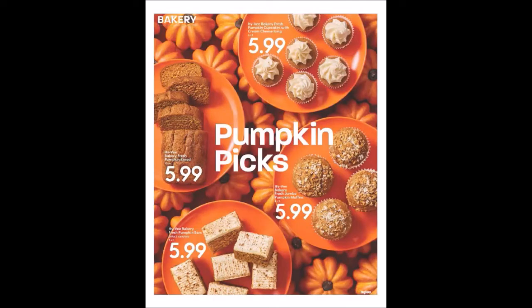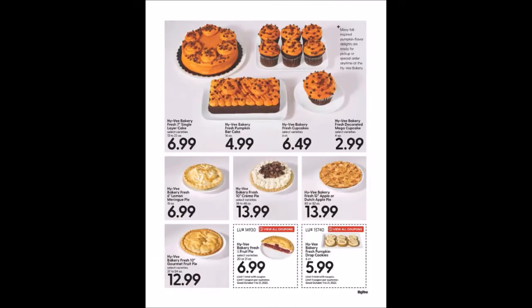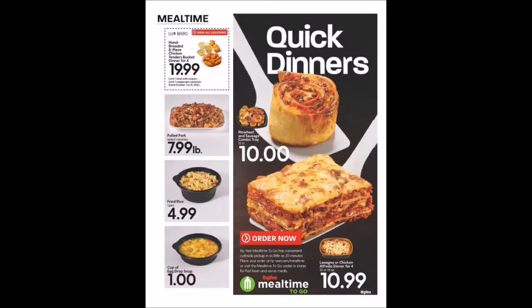We have some pumpkin items from the bakery and more bakery items. We have two coupons at the bottom: Hy-Vee Bakery Fresh, 20 to 21 ounces for $6.99, limit one. And Hy-Vee Bakery Fresh Pumpkin Drop Cookies, six count for $5.99, limit one — that's ridiculous, almost a dollar a cookie. We also have a hand-breaded eight-piece chicken tender bucket dinner for four at $19.99, limit one.